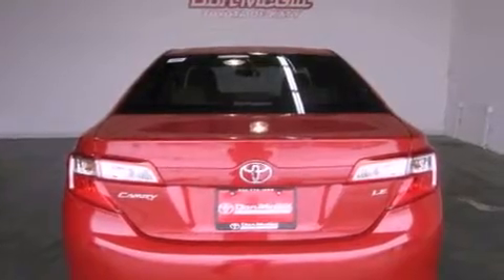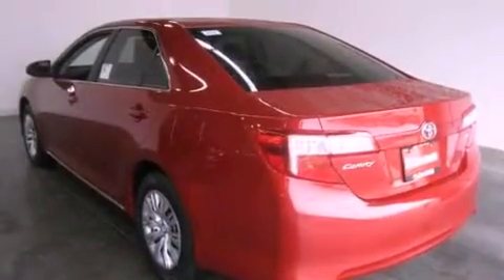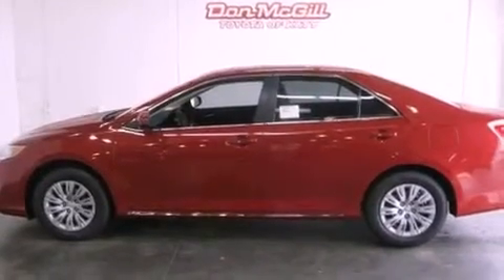Features include air conditioning, cruise control, a keyless entry system, a CD player, traction control, side curtain airbags, rear seat childproof door locks, and a vehicle anti-theft system.